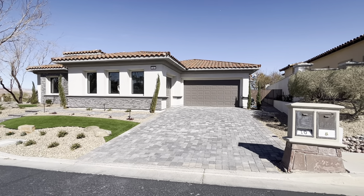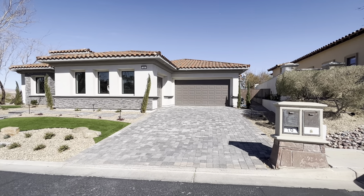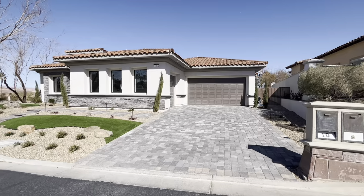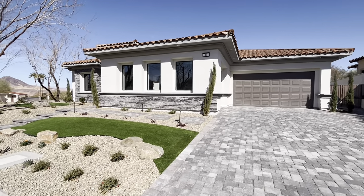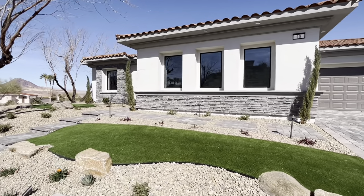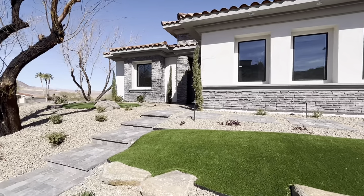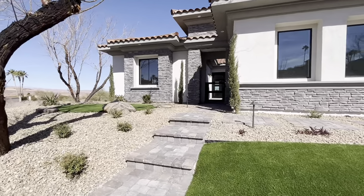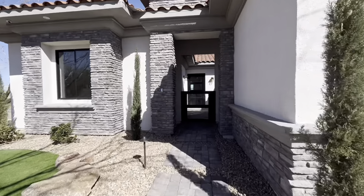We are out at Lake Las Vegas, and we are in the guard-gated community of Barcelona. The home we have here today is a custom built home. It was built in the year 2022, so it's just about a year old. It's 2,987 square feet on an 11,000 square foot lot, which is about a quarter acre or slightly bigger. Let's go inside and take a look.